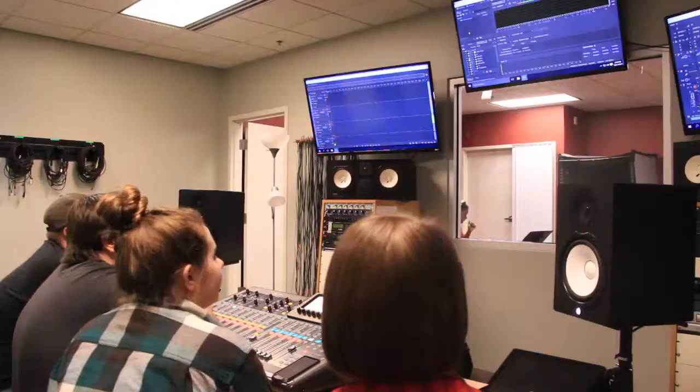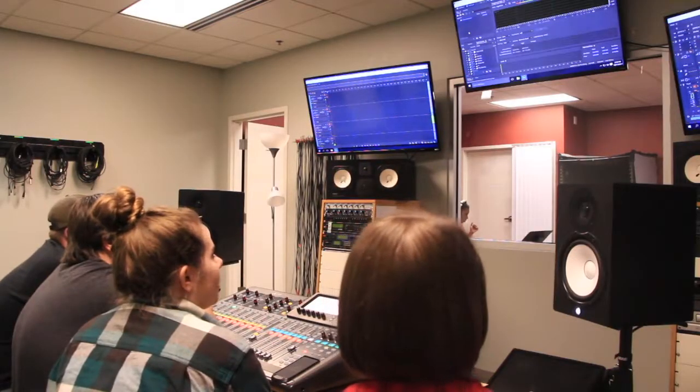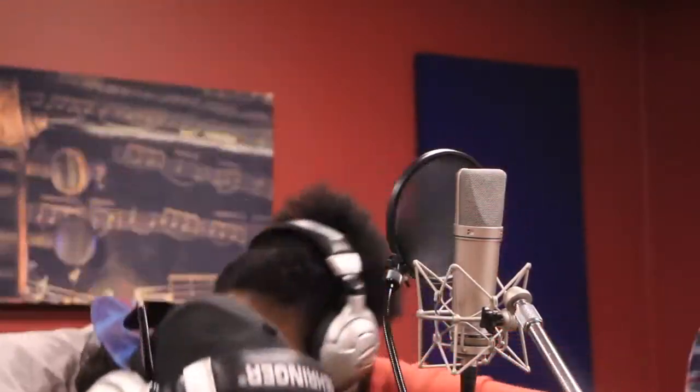We have a lot of musicians who take this course, but we also offer this course as part of our electronic media production program. The biggest surprise is how much music I've actually gotten to play — I basically play music every week here.